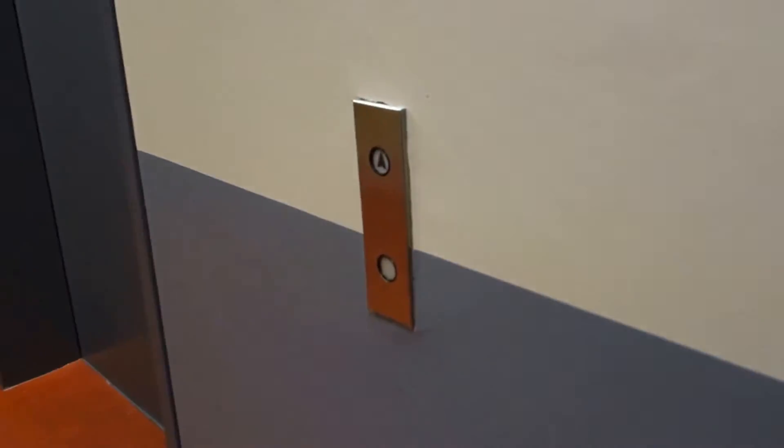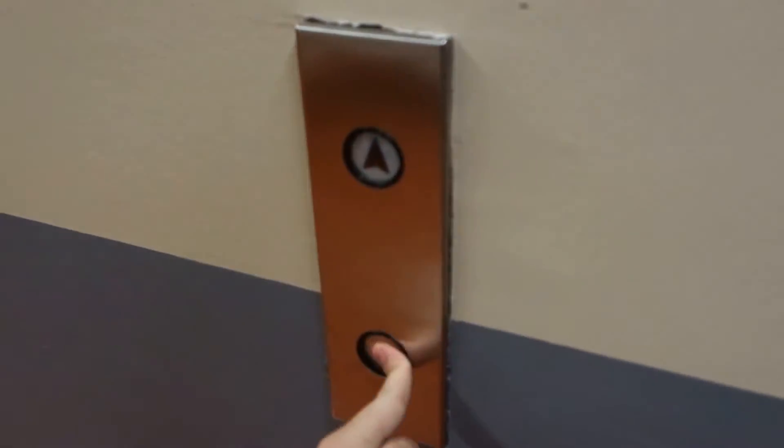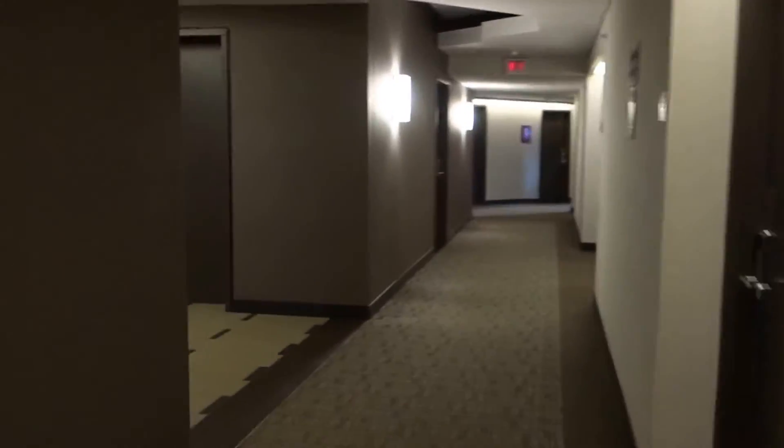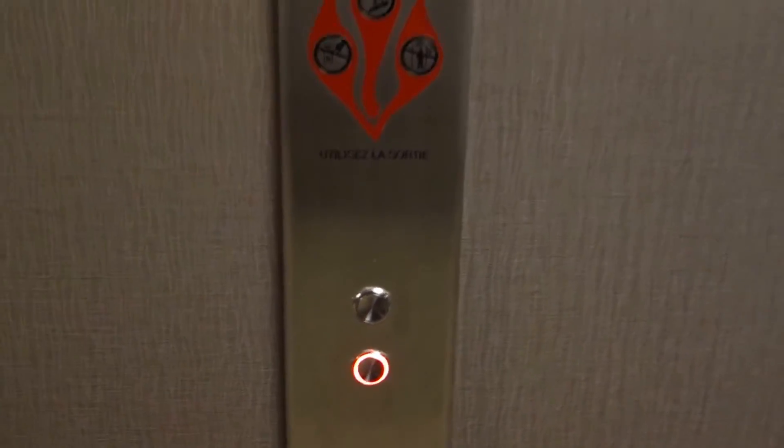I'm just going to go look at the call station. I'm going to go down and take the elevator down. We're going to get a modded one, obviously, because the call buttons on the other side don't work. Let's take a look.